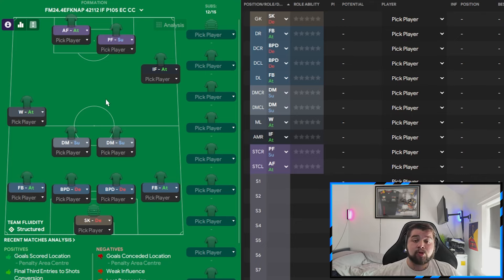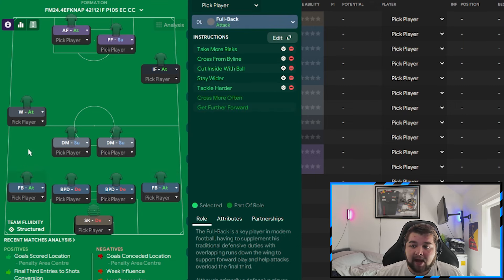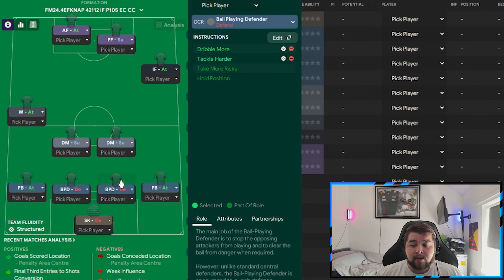Now for the tactic breakdown. The sweeper keeper is set to defend on tackle harder — a unique choice, but having a risk-free option in goal is actually a good shout. Both fullbacks on the right and left are identical: attack, take more risks, cross from the byline, cut inside, stay wider, tackle harder. Both center-backs are ball-playing defenders on dribble more and tackle harder — Naps is never afraid to have an aggressive back line.